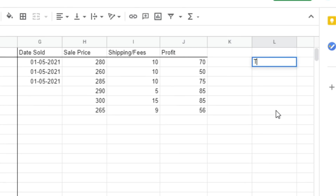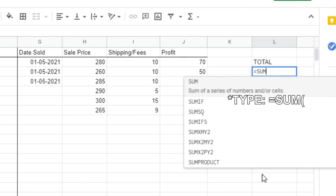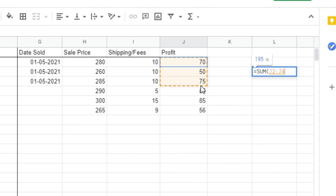Now, what if you want to get the total profit? Click on the cell where you want your answer to show up, type SUM with the open parentheses, then highlight the cells that you want to add up, then press enter. And there you have it.